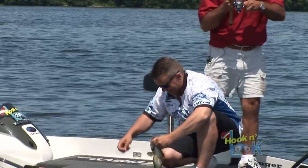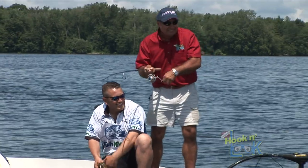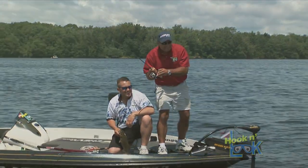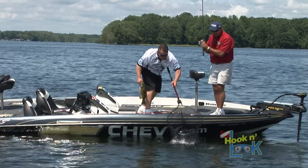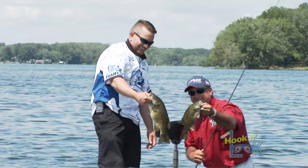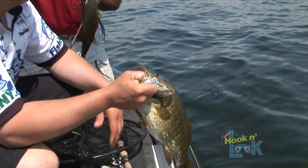All right. Come on! This is great — man, there's a lot of them here. A little better. Beauty. Super finesse worm, 4-inch. Good job. Let's let them go.